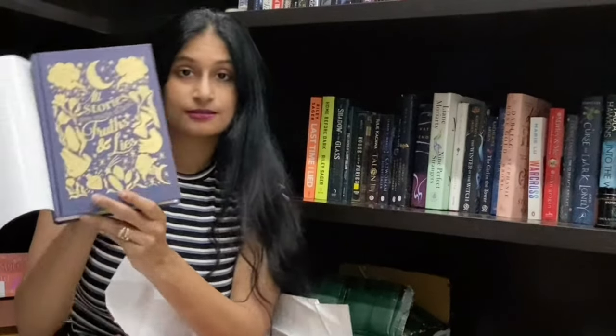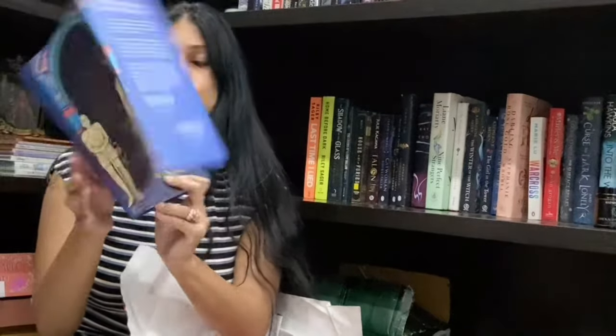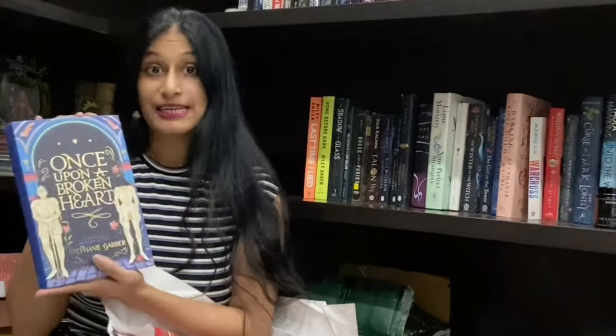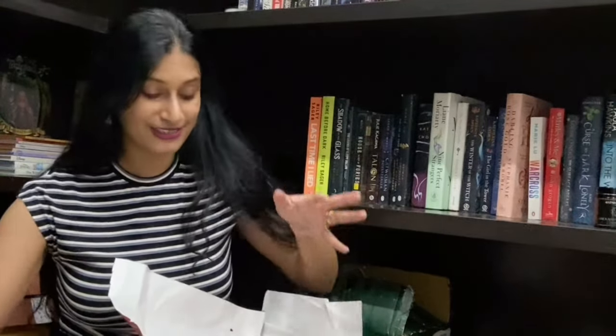Once Upon a Broken Heart by Stephanie Garber — one of the most wanted books of 2021. The inside hardcover looks even more gorgeous than the dust jacket, I think. Most Stephanie Garber books look really pretty. My only small concern is that I read the first two Caraval books and wasn't a huge fan. I really hope this doesn't underwhelm me — I have really high expectations. If you've read it, let me know what you thought!